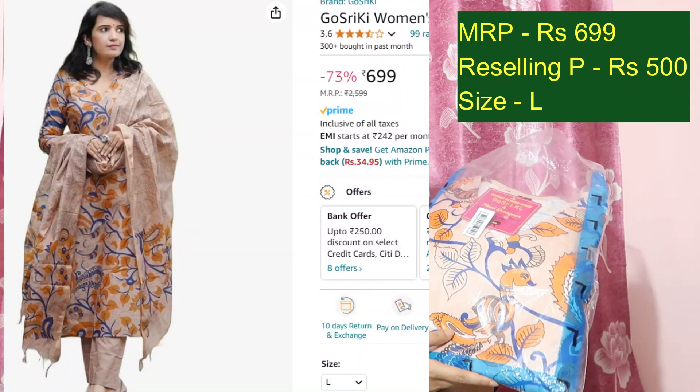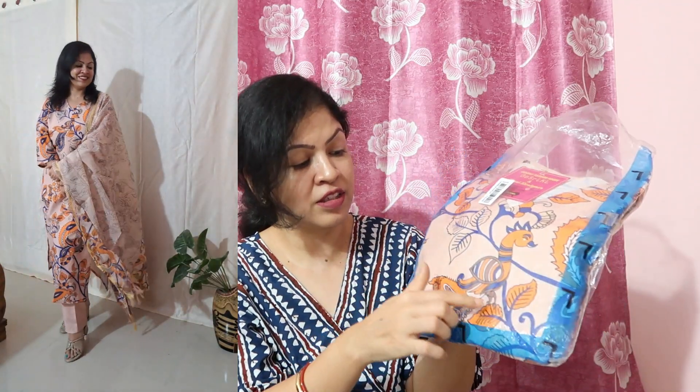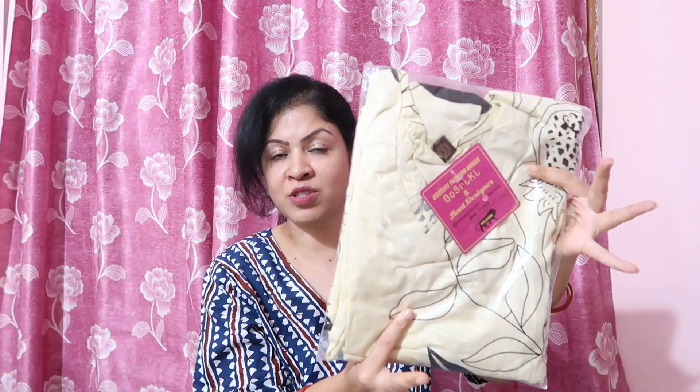Next is another beautiful kurta palazzo dupatta set, current price at Rs.699 — offering at Rs.500. It has a very beautiful floral work in peach-orange with orange flowers and blue-colored peacock leaf design. After that, next is another trending kurta palazzo set — currently priced at Rs.499, I am offering at Rs.380. It is a white color with black digital prints — very stylish.